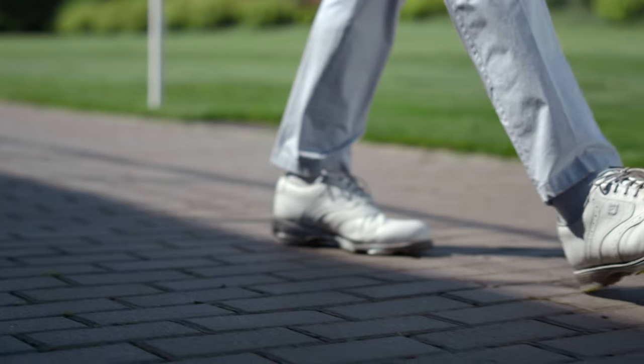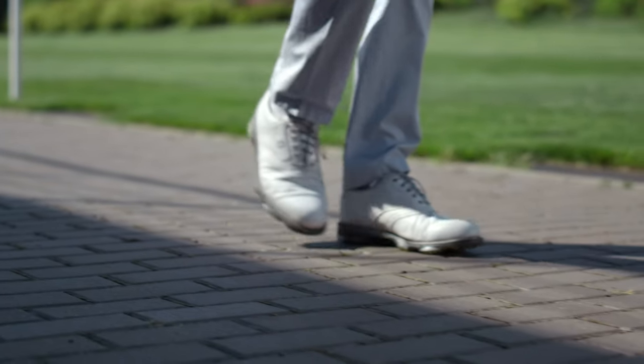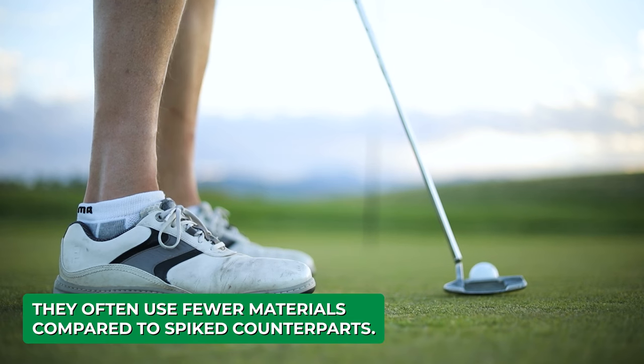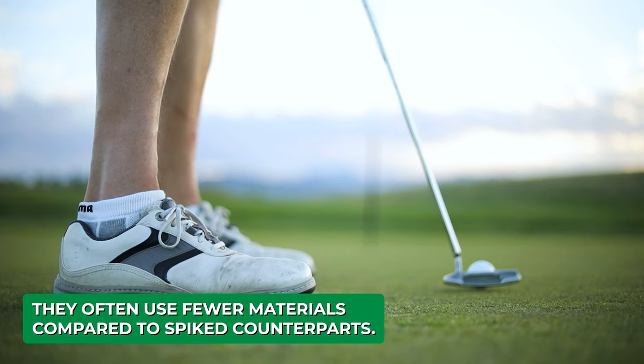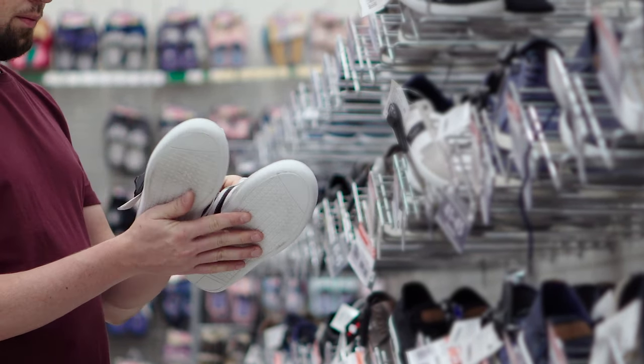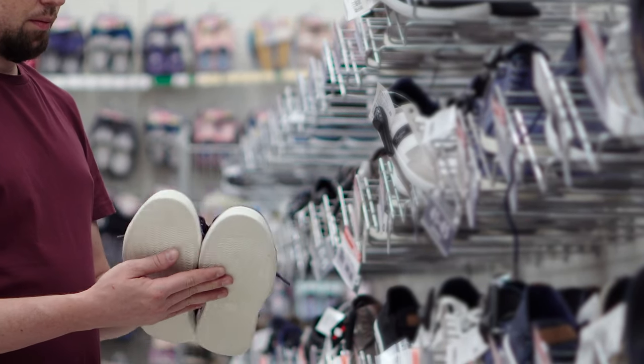Last but not least, be mindful of your budget. Golf sneakers come in a wide range of price points. While some sneaker-style golf shoes can be on the pricier side due to their stylish elements from top apparel brands, they often use fewer materials compared to spiked counterparts, so you can still find fantastic deals if you shop around.